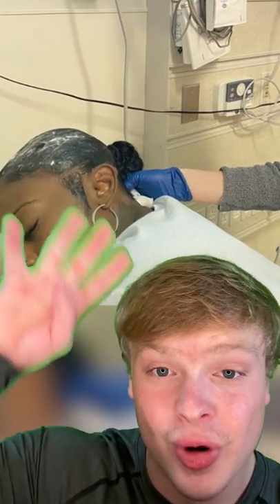15 minutes later she noticed her hair was stiff as a rock, and she tried washing it out 15 times but nothing was working. She then went to 4 different hospitals, all of them saying they couldn't help her. But then she found a plastic surgeon who said he would do it for free.